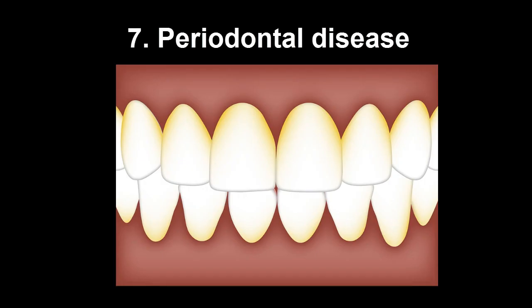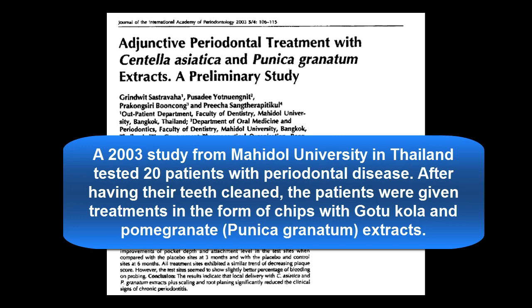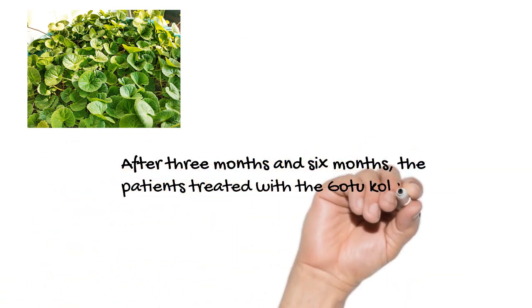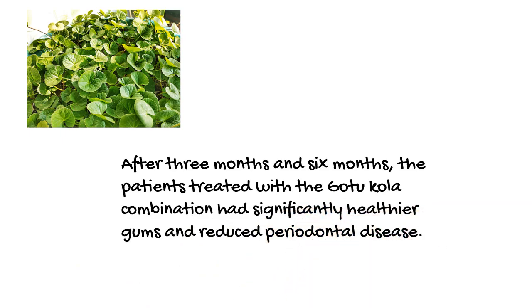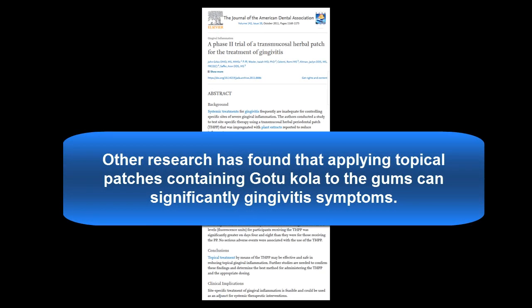A 2003 study from Thailand tested 20 patients with periodontal disease. After having their teeth cleaned, patients were given treatments in the form of chips containing Gotu Kola extract. After 3 and 6 months, patients treated with the Gotu Kola combination had significantly healthier gums and reduced periodontal disease. Other researchers found that applying topical patches containing Gotu Kola to the gums can significantly reduce gingivitis symptoms.